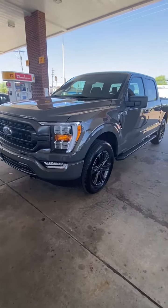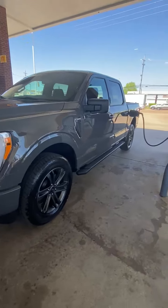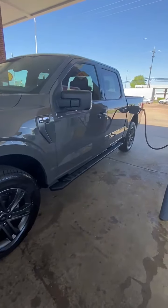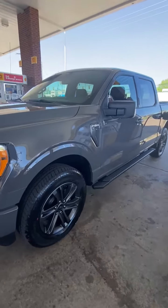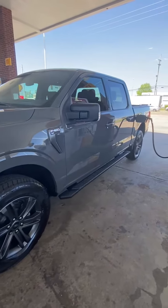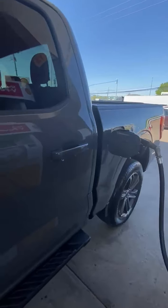Hey guys, Mike McKinnon with Landry Sports South from South Haven, Mississippi. Just had a gentleman come in — we talked to him on the phone from Holly Springs, Mississippi. Came in and picked up this 2021. It's an XLT Sport. This is a lead foot color; you don't see many of these at all in that color.